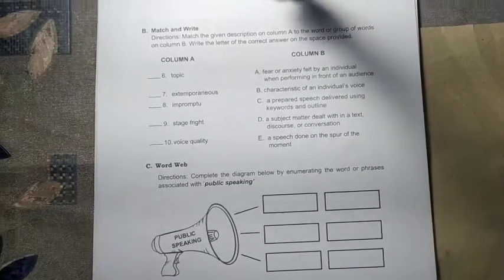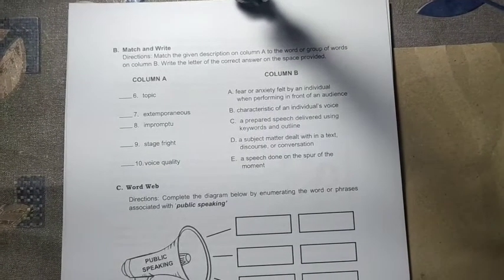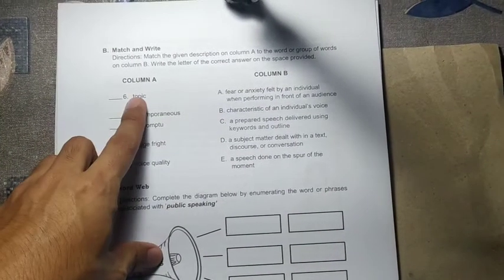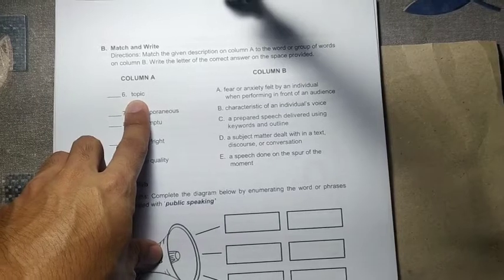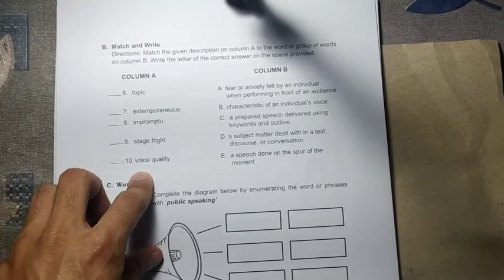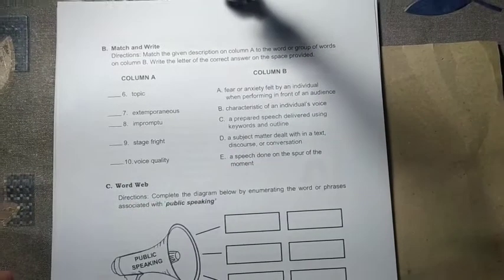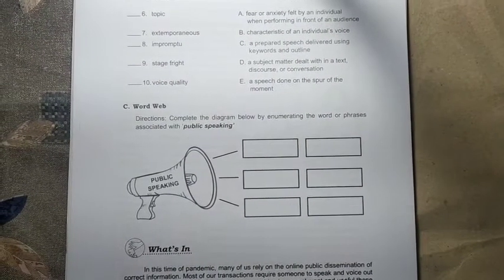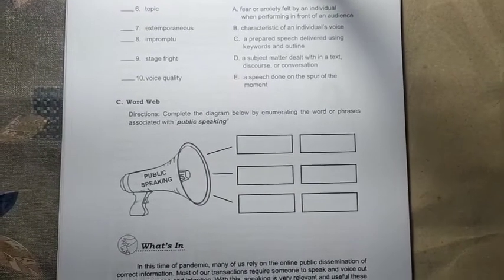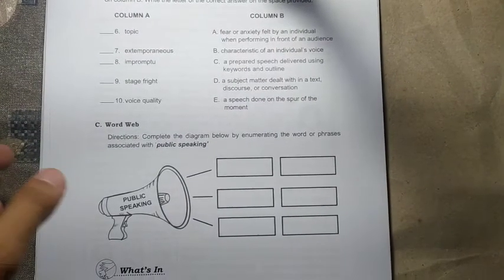For letter B, Match and Write — items 6 to 10 — you will choose a letter from column B based on the words in column A. The words include extemporaneous, impromptu, stage fright, and voice quality. Then for the Word Web activity, think about what comes to your mind from the word 'public speaking' — words or phrases related to it.